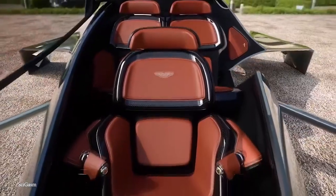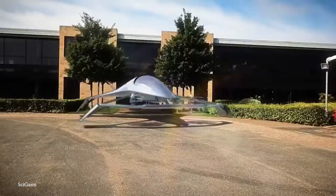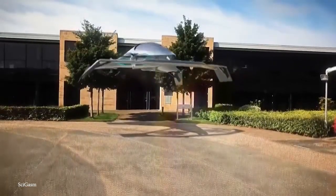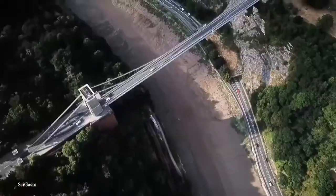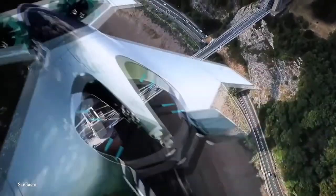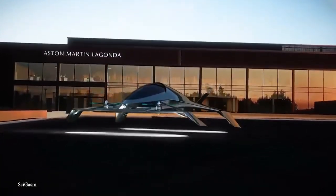With a cabin designed to accommodate three people, the autonomous vehicle — which is hybrid electric — is seen as a solution for urban and intercity travel. Fitted with four tilting front propellers and two vertical stacked propellers at the rear, it'll be capable of vertical takeoff, and will have fixed wings and twin rudders for forward flight.